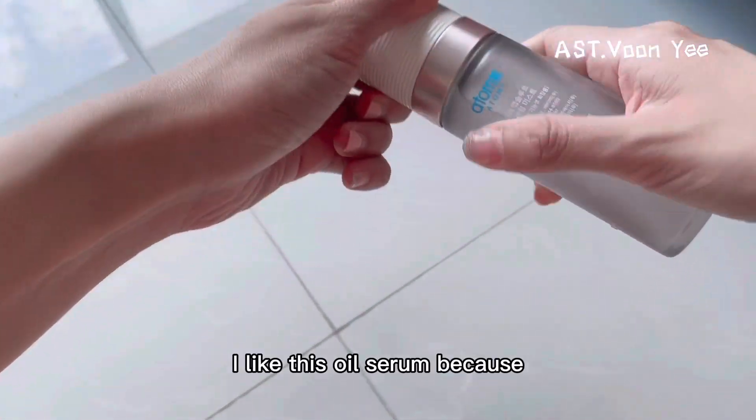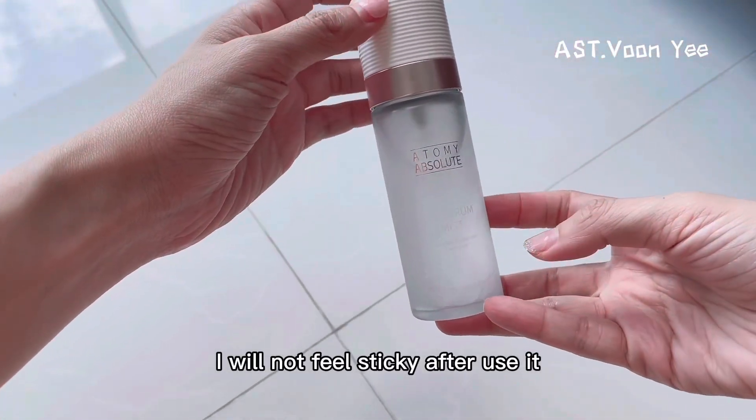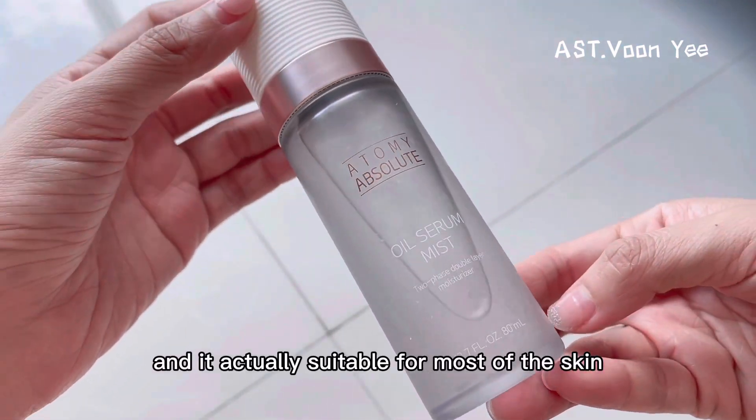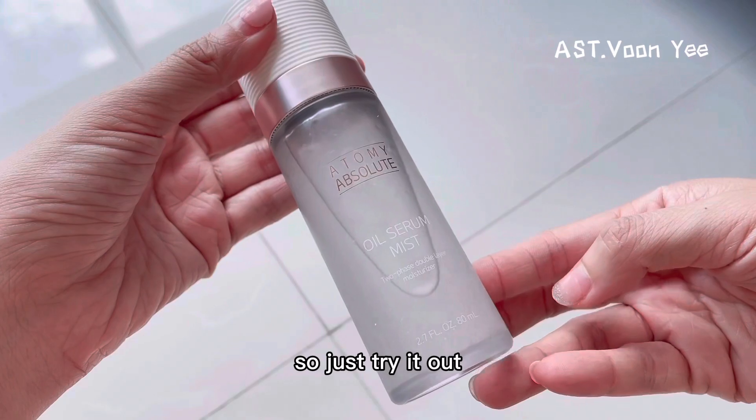I like this oil serum because I will not feel sticky after using it. And it is actually suitable for most skin types. So just try it out.